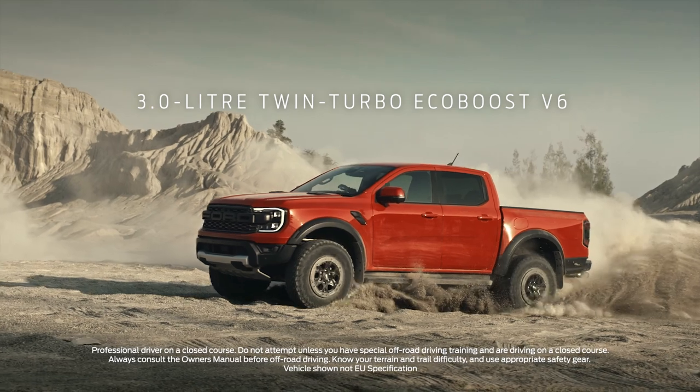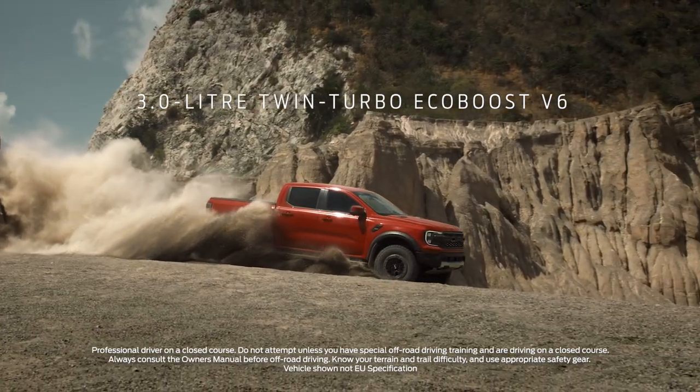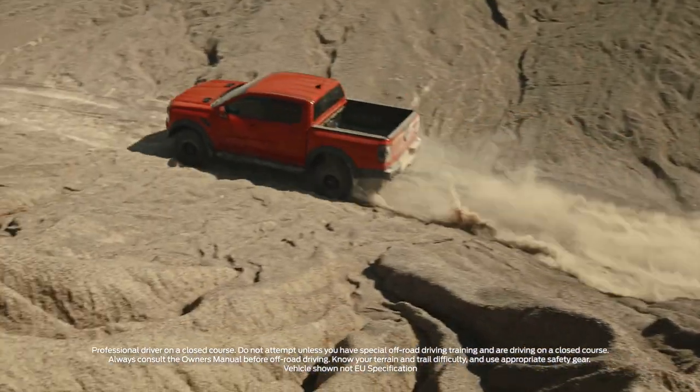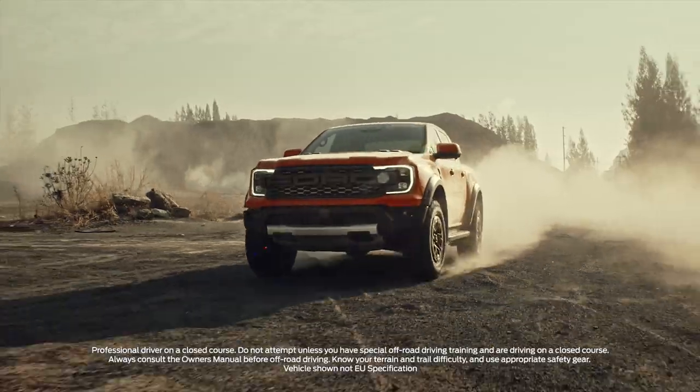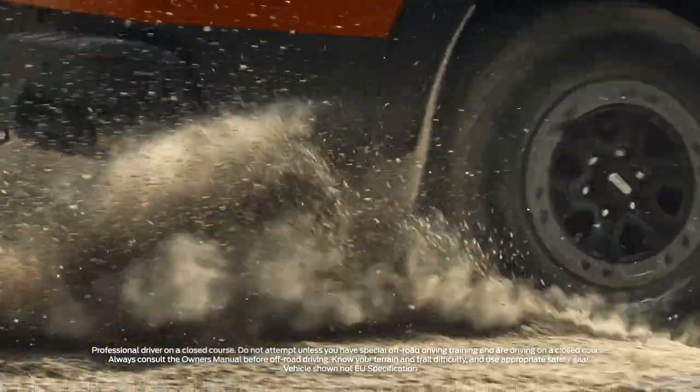Under the bonnet is a Ford Performance developed 3-litre twin-turbo V6 petrol engine delivering 288 PS and 491 Nm of torque, making it the most powerful Ranger we've ever brought to Europe.